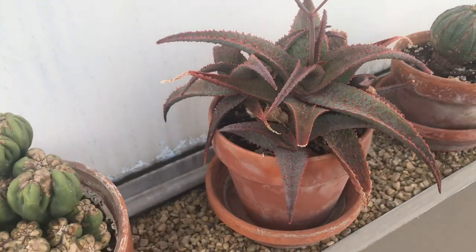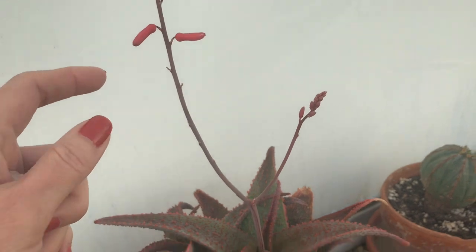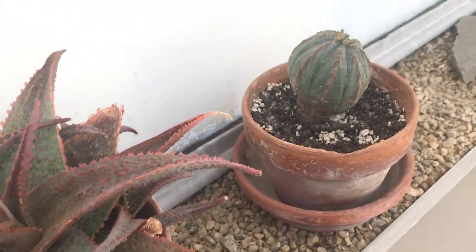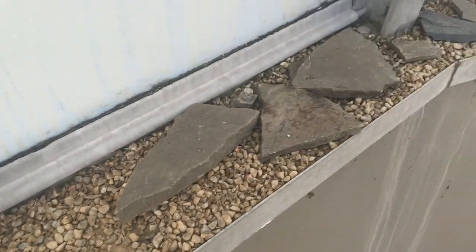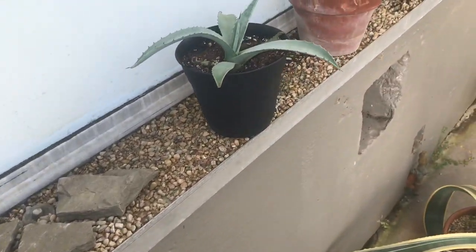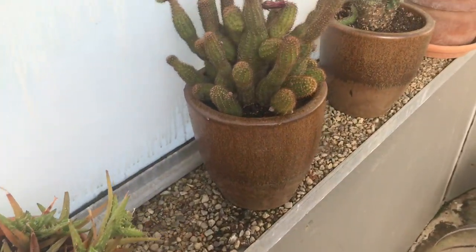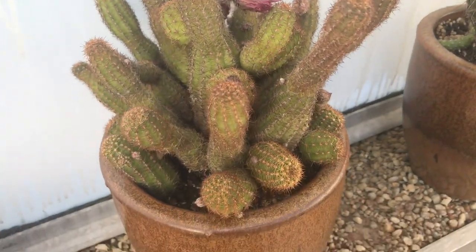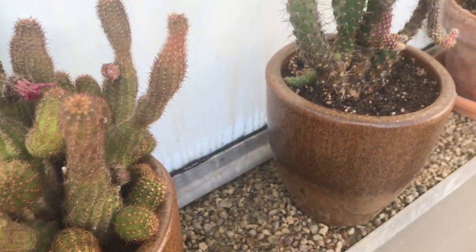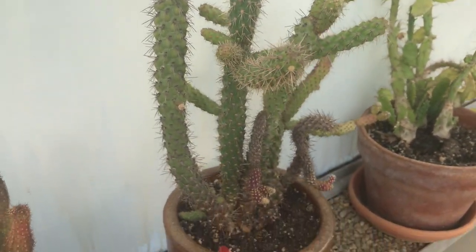Then we have some aloes also getting ready to bloom — some more aloes. Then a peanut cactus variety that has already bloomed, and I think this one is quite common in Arizona.